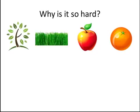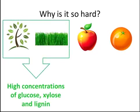Different types of plants have different kinds of sugars. Woods and grasses have high concentrations of the sugars glucose and xylose, along with lignin, a complex molecule that gives plants structural stability. Lignin cannot be used to produce ethanol, and it actually interferes with its production.